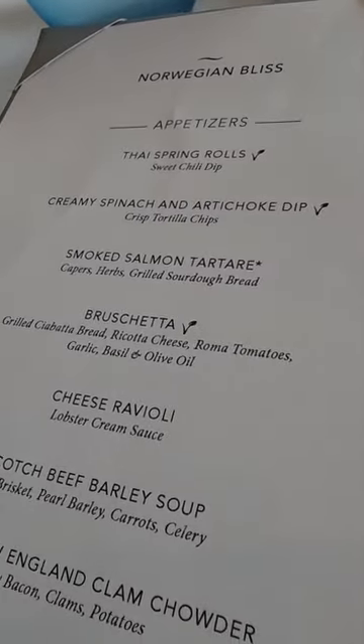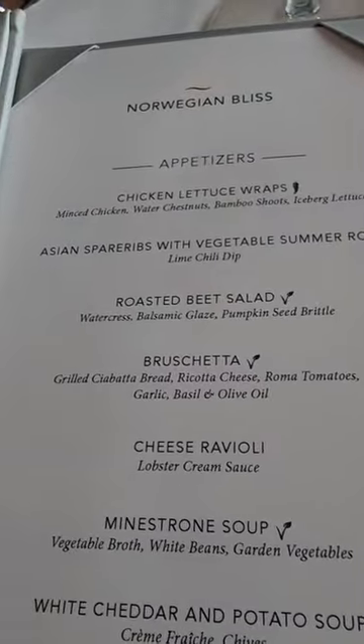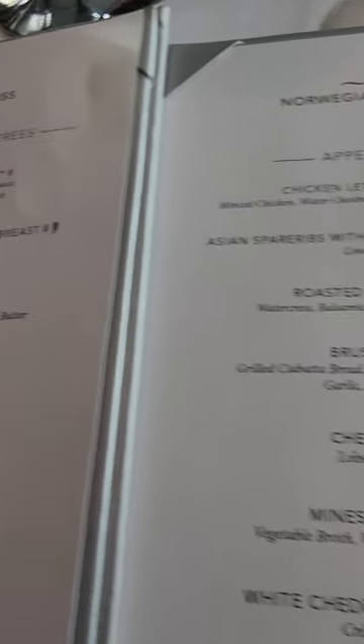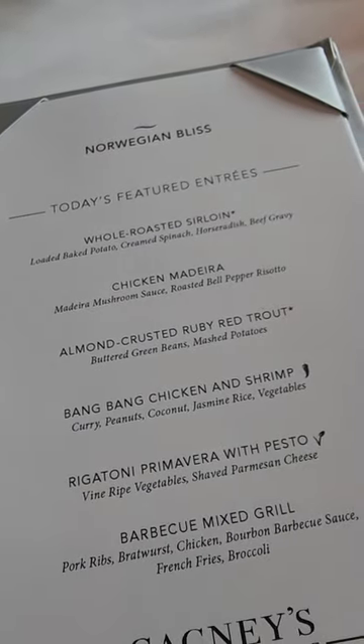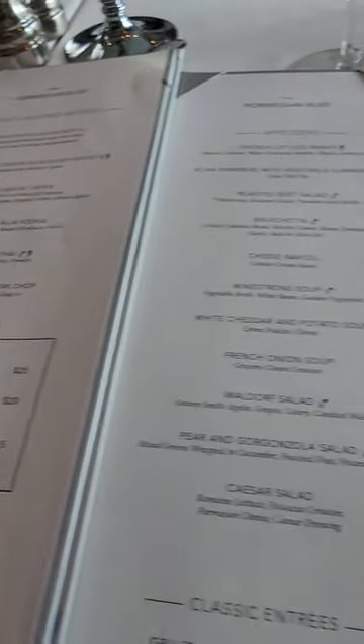We ran into a conundrum here. Kendall's menu — what do we have on top? Creamy spinach and artichoke, smoked salmon tartare. And over here, what do I have? Asian sparrows with vegetables and roast beef salad. Right here, today's featured specials: Pepper Crusted Roast Beef versus Bacon and Bourbon Glazed Chicken. Or is it Whole Roasted Sirloin Chicken Madeira? I'm not quite sure which menu is right here. Kendall and I are going to give an order and see.